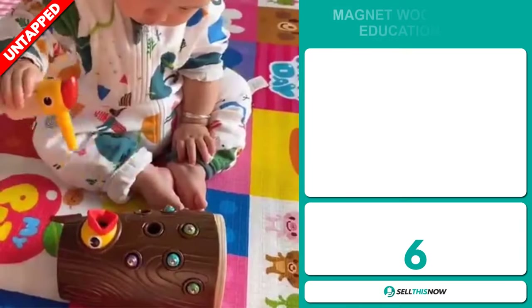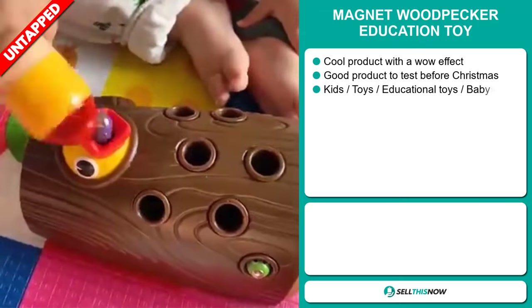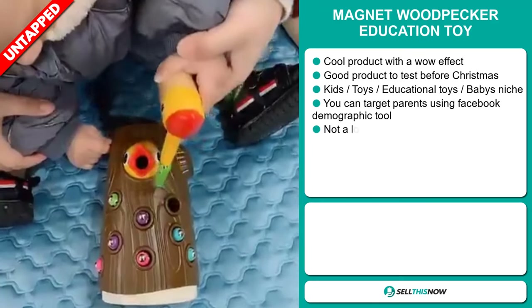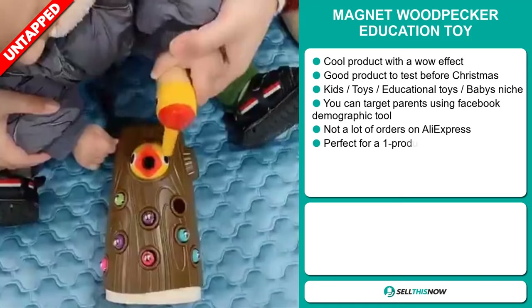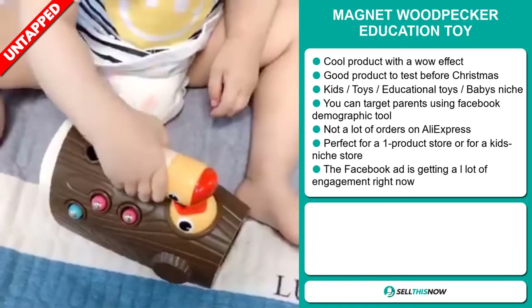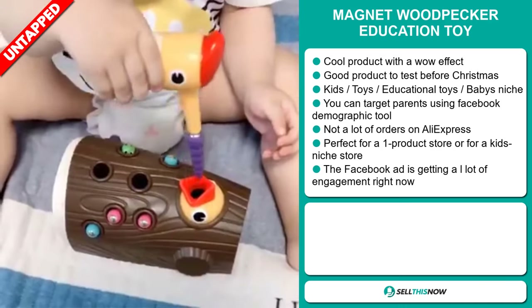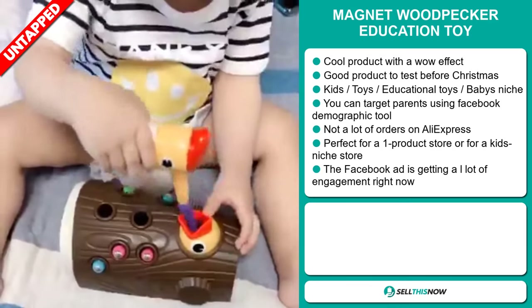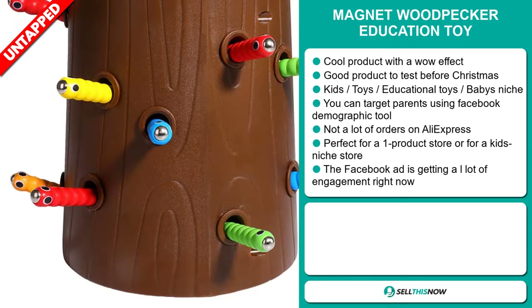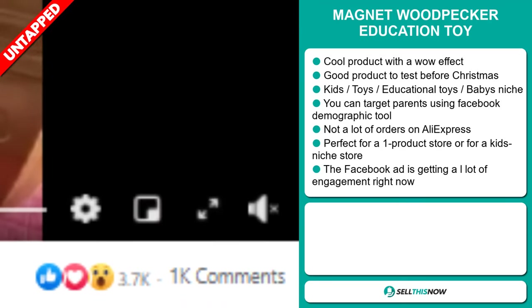Our next product is the Magnet Woodpecker Education Toy. Now this is a cool product with a definite wow effect, and it's a great product to test before Christmas. It falls under the kids toys, educational toys, and babies niche market. You can target parents using the Facebook demographic tool. We also think that this item has a lot of untapped potential. So far there haven't been many orders on AliExpress, so you could definitely take advantage of this. It's perfect for a one product store or for a kids niche store. And finally, the Facebook ad is getting a lot of engagement right now.